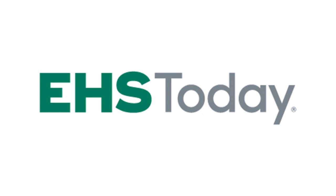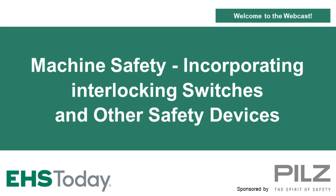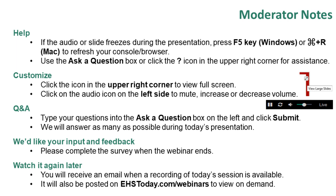Good afternoon, and welcome to today's EHS Today webcast, Machine Safety: Incorporating Interlocking Switches and Other Safety Devices, sponsored by PILS Automation Safety. My name is Nicole Stempack. I'm Managing Editor with EHS Today and your moderator for this webinar.